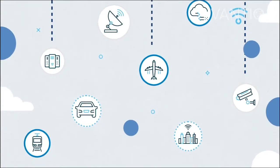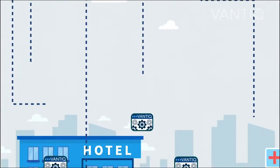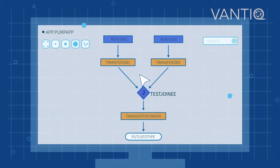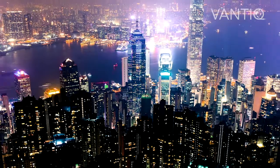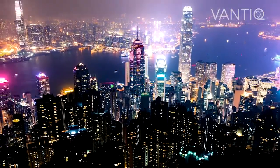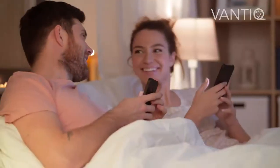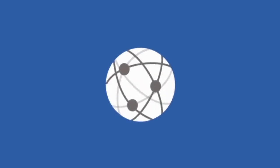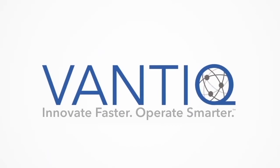With Vantec, you can create real-time applications like these in days or weeks thanks to its low-code tools and fast implementation. With applications such as Smart Building and Smart City, Vantec's goal is to implement well-being and happiness for the people who use it. Vantec. Innovate faster. Operate smarter.